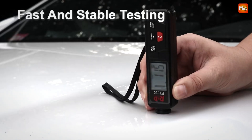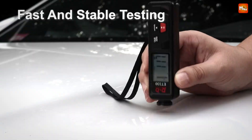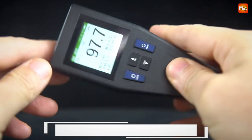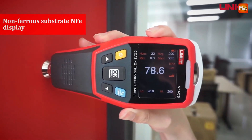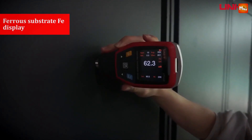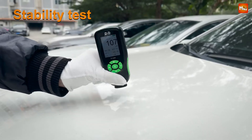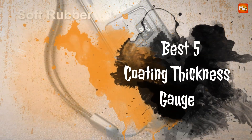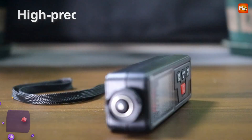When it comes to ensuring quality and durability in various industrial applications, measuring coating thickness is essential. A reliable coating thickness gauge can provide accurate readings, helping professionals assess the integrity of protective coatings on metals, plastics, and other surfaces. Whether you're in manufacturing, automotive, or construction, having the right tool can make all the difference. Here's a look at the best five coating thickness gauges available, highlighting their features, accuracy, and user-friendliness.